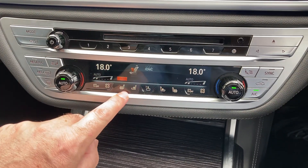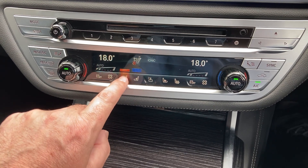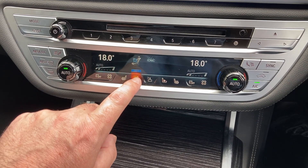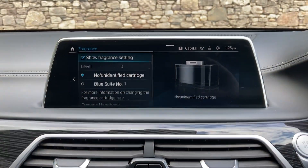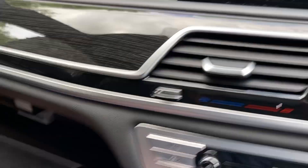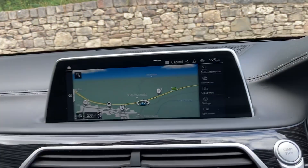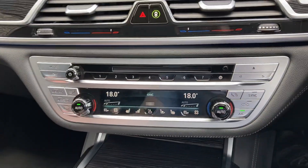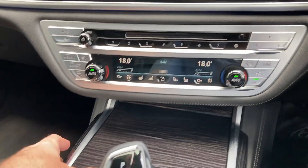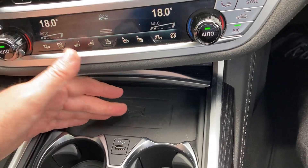You've got heated seats and also ventilated seats on this button as well, so whether you're hot or cold, you're covered. This little button here is for the fragrances — they're stored in this box here and you get a choice of two fragrances coming through into the cabin. Beneath here we have a wireless charging tray, so just stick your phone on there, or if you haven't got wireless charging you can plug it in.